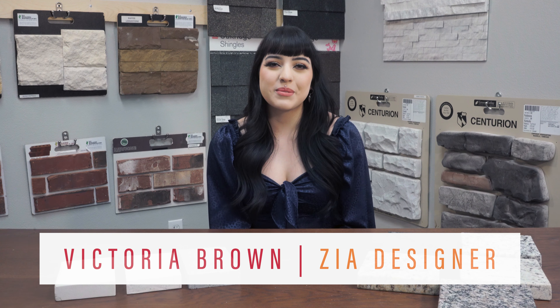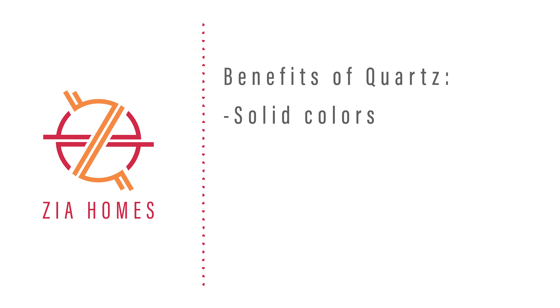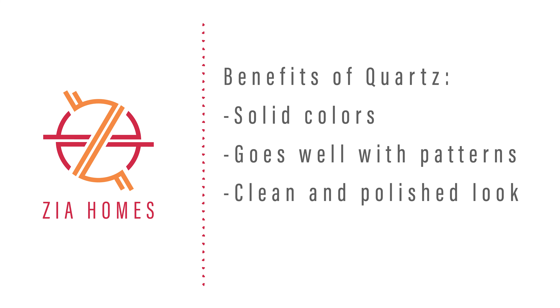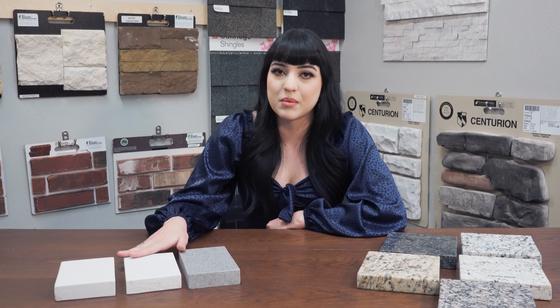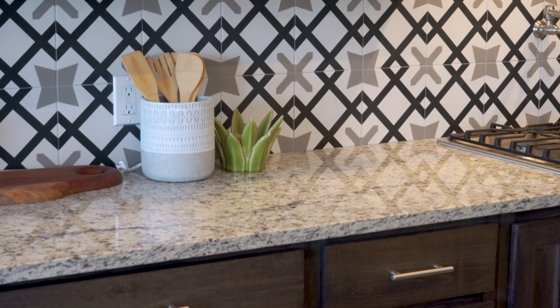Hi, I'm Victoria from Zia Homes and I really want to show you the benefits of our new quartz countertops as well as our granite countertops. The benefits of quartz is that it's solid color, it'll go really great with all of our patterns, it's clean, it's non-porous and it's relatively bacteria-free. There are a lot of benefits that come with it and it's just such a great feature to elevate the look of your kitchen.